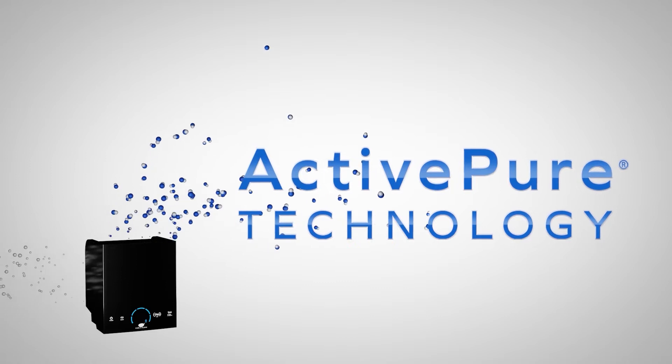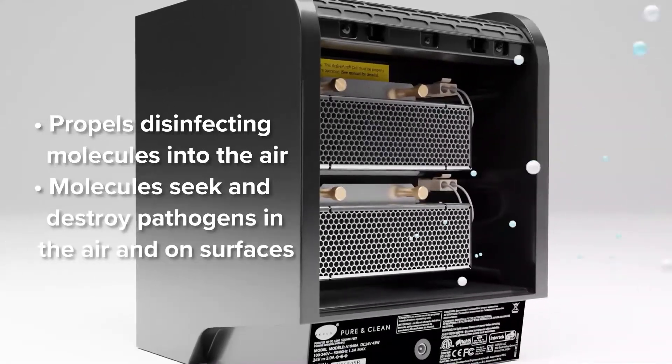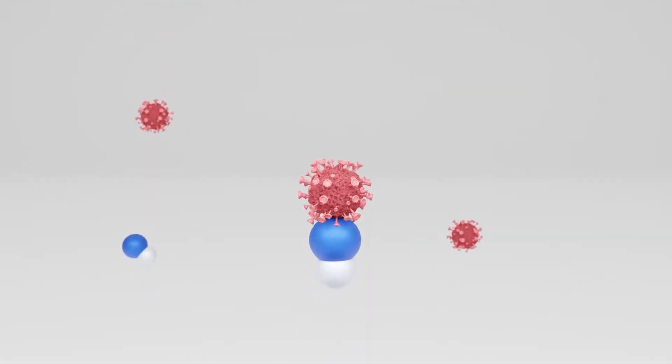It works by creating and propelling safe and powerful disinfecting molecules into the air in a room, which quickly seek and destroy pathogens everywhere. ActivePure molecules work by piercing the shell of a virus or bacteria to destroy its living environment.